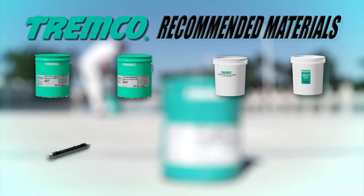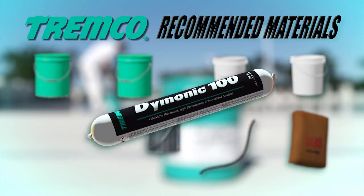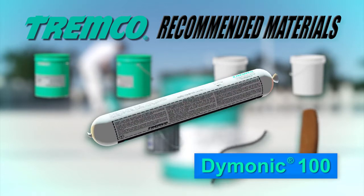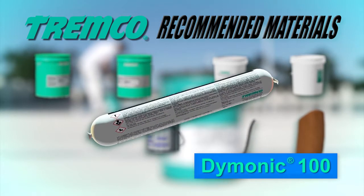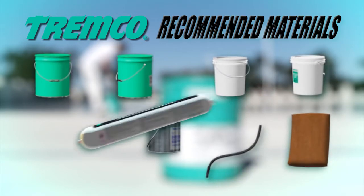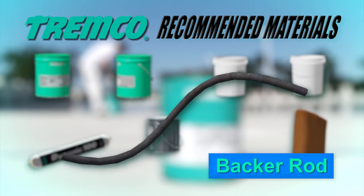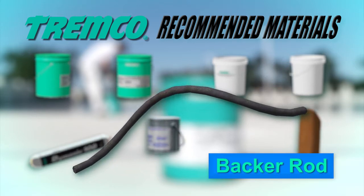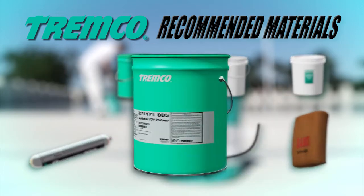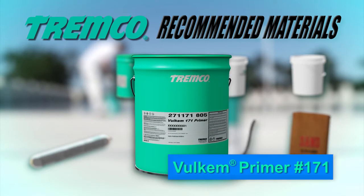The following products are recommended for use with the Volkem 350NF-345-346 deck coating system. Daimonic 100 is a one-part moisture-curing gun-grade polyurethane sealant used for sealing cracks, control joints, drain detailing, and for use in forming cans. A closed-cell polyethylene backup material should be used in control joints and at the base of cans to prevent three-sided adhesion and to control the depth of the sealant.